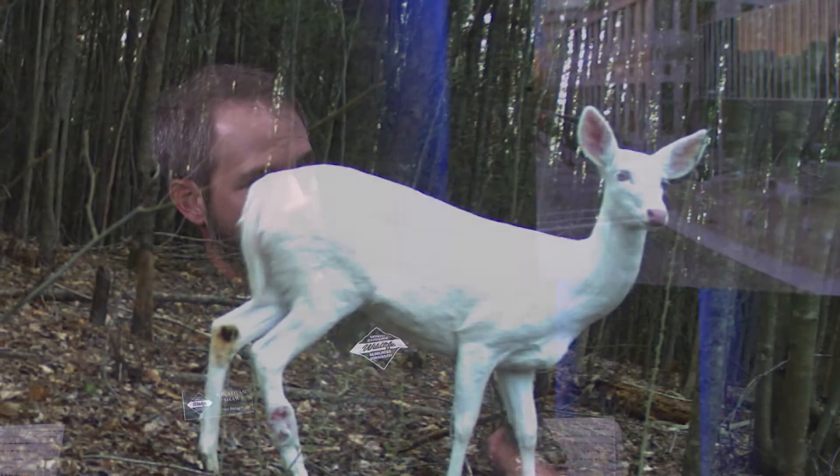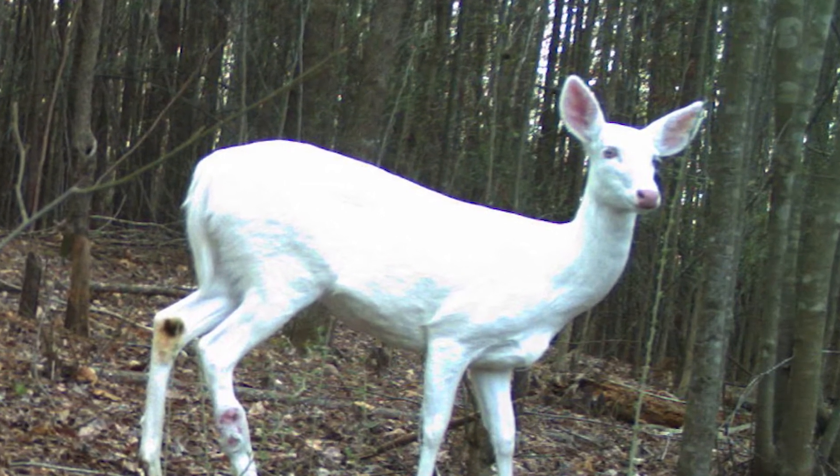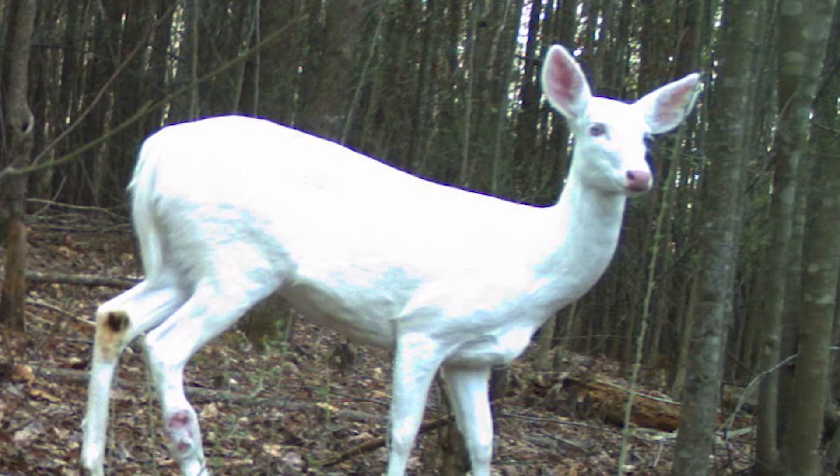Do you recommend that hunters should shoot them or leave them alone? We often get asked that by the public when they see white deer like this one. It's really up to the individual. I tell them to treat it as you would treat any other deer. You're not going to have any impact on the gene pool of the population by taking this deer out or leaving this deer behind. So it's really just a matter of preference for the hunter.